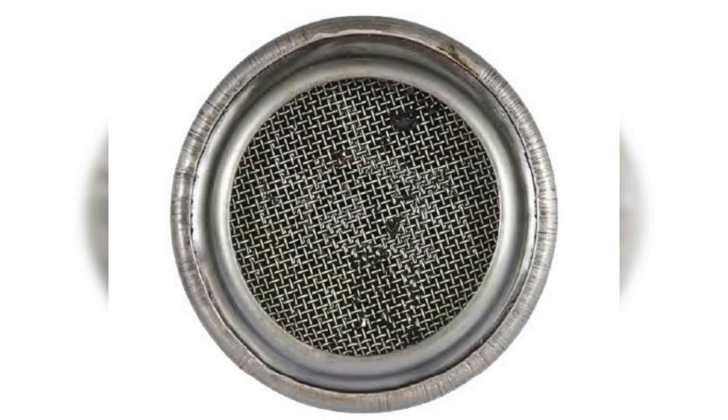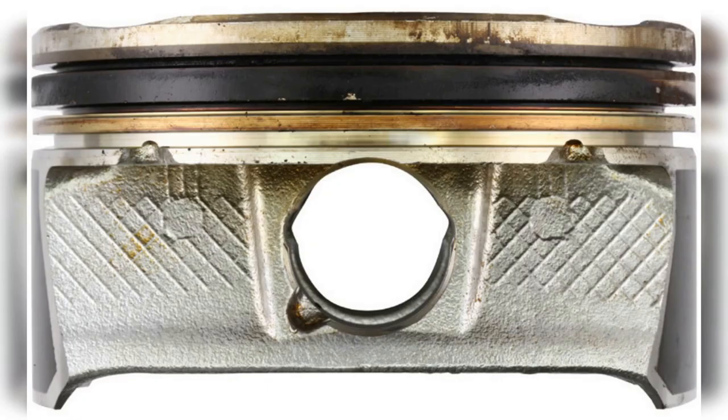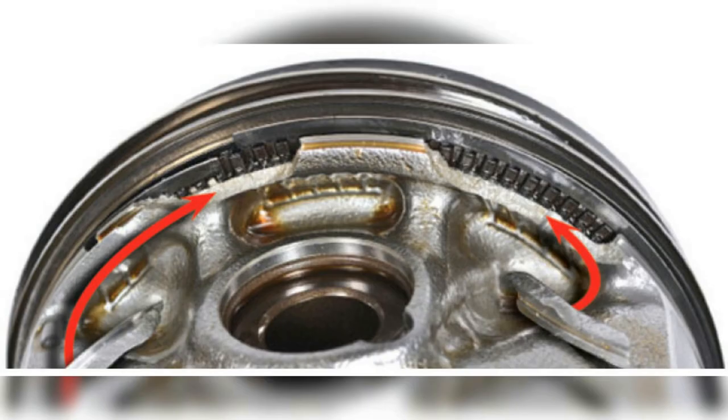Signature Series controls heat and minimizes performance-robbing deposits. Amsoil provides superior thermal durability that resists breakdown and keeps pistons clean. Amsoil 5W20 provides 90% better protection against sludge.